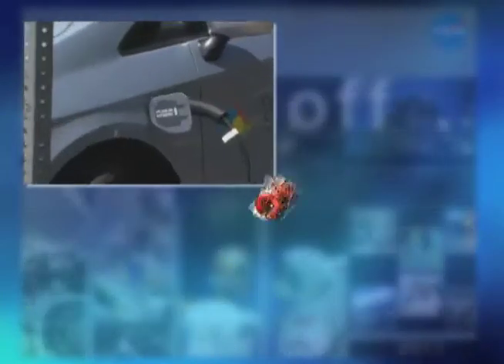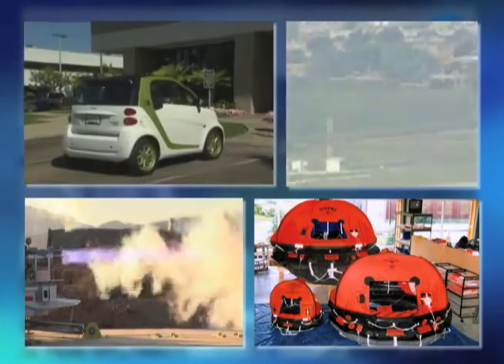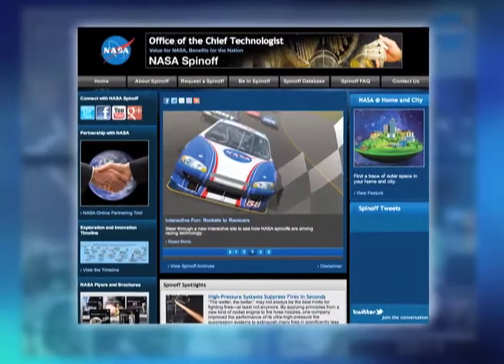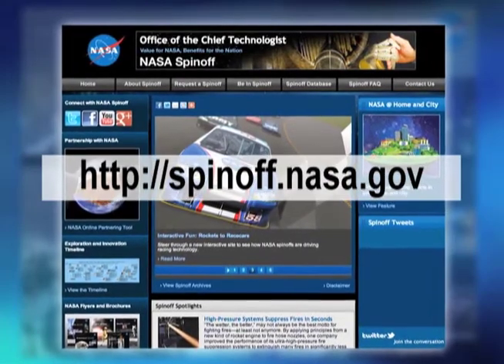Some examples include hybrid fuel vehicles, unsinkable life rafts, air traffic control advancements, and even cleaner burning engines to help the environment. You can find thousands of spin-offs developed by NASA by going to spinoff.nasa.gov.